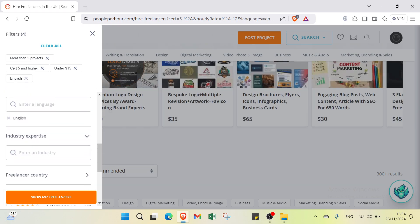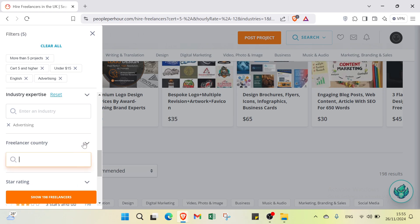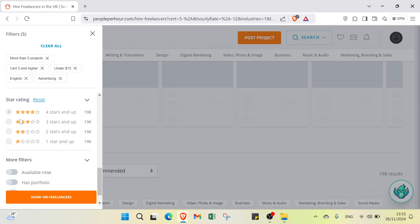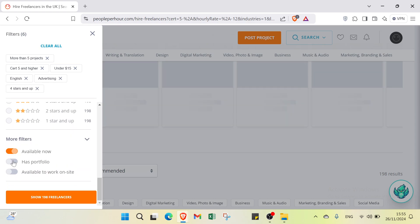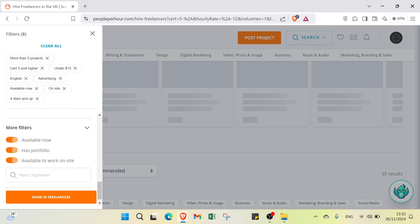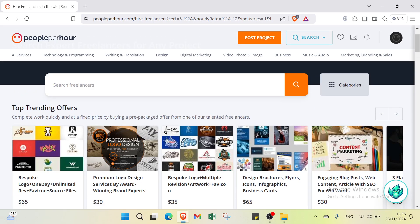You can also filter by industry expertise — for example, advertising. Then filter by freelancer country if desired, or leave it open. For star rating, I will select four stars and up. Under more filters, you can check options like available now, has a portfolio, or available to work on site. You can also enter a city or town, then click show to see the results.